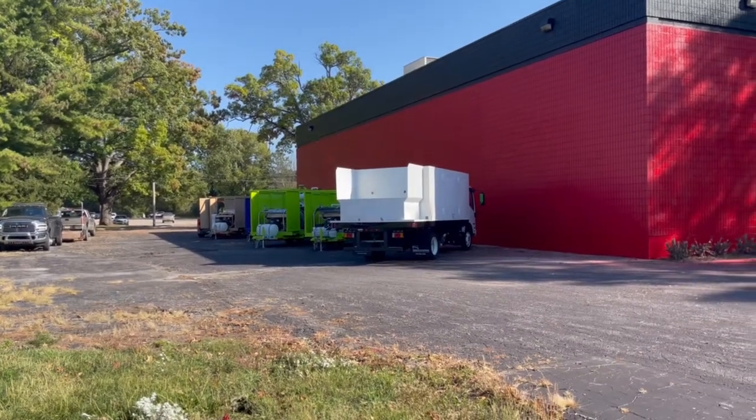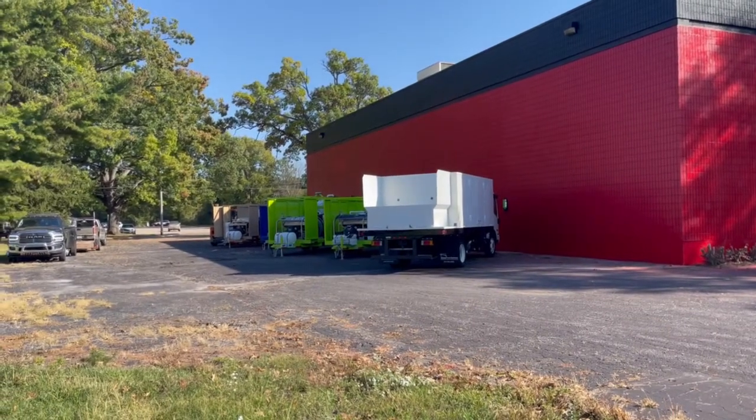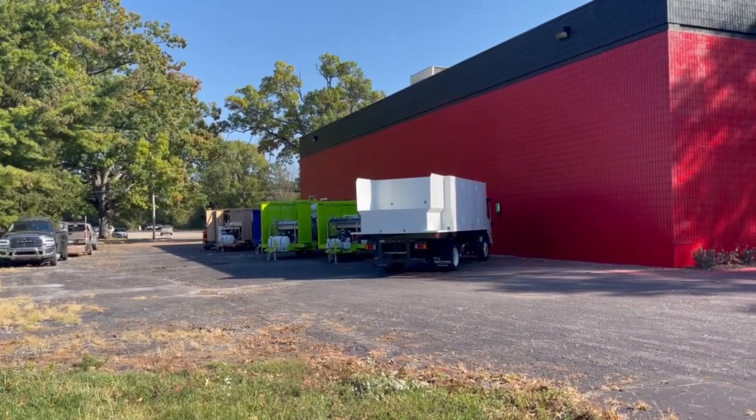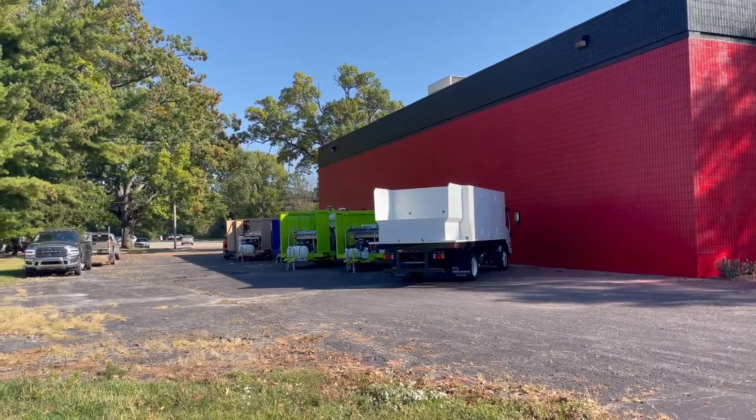Dan Sweet here at Trash Bin Cleaner Direct. Here's a handful of our trailers, and one of our Titanium truck packages that we're building right now, just going out the door this month.